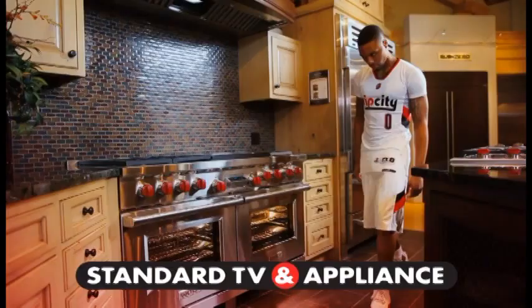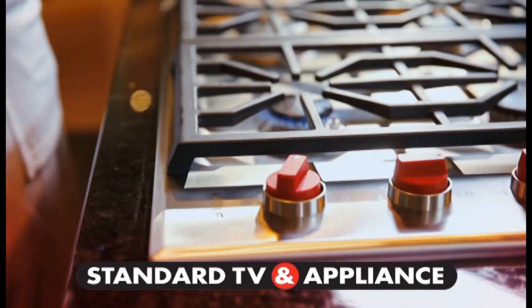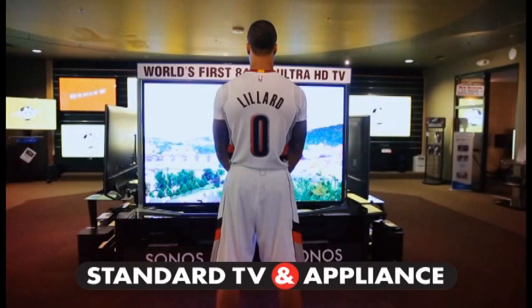Standard TV and Appliance is the place to buy luxury appliances and more. At Standard, I got the best selection, best price, and the best service. Standard carries top brands like Wolf, Sub-Zero, Decor, Jen-Air, GE, and KitchenAid, with great deals on washers, dryers, ranges, and more. Shopping at Standard is a slam dunk. Setting the standard since 1947. Standard TV and Appliance.